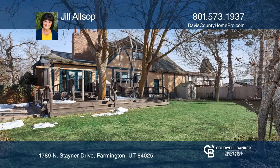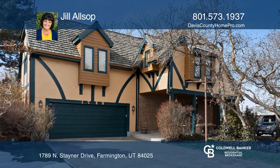Located near the Oak Ridge Country Club, come see it today with Jill Alsop.